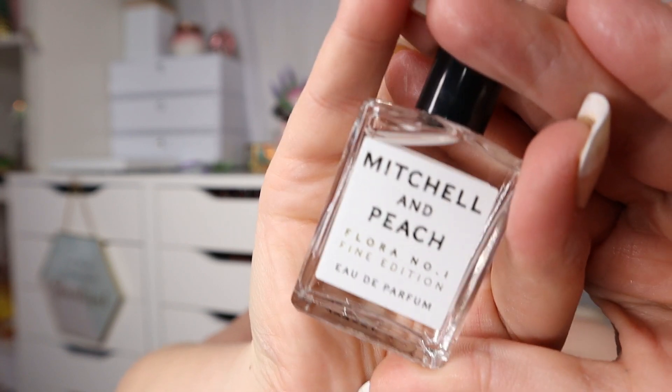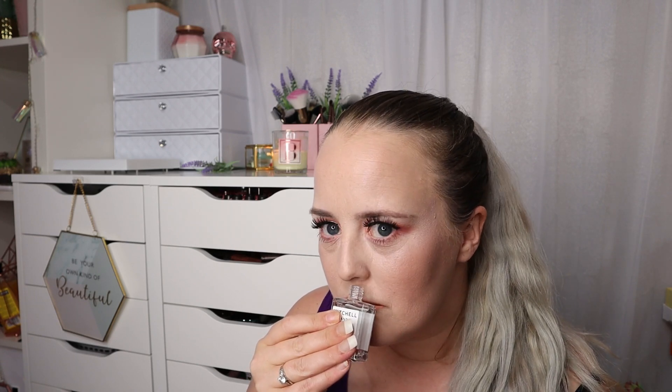Next we've got a perfume by Mitchell & Peach — the Number One Fine Edition eau de parfum, 15ml. Being an eau de parfum, it's stronger than an eau de toilette so it should last longer. I really like that — I'm trying to put my finger on what it smells like.